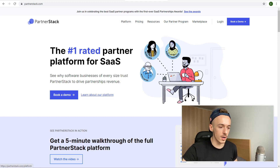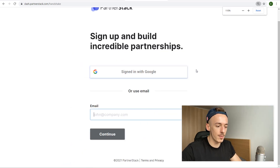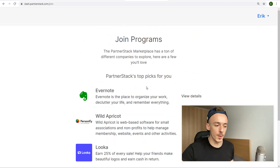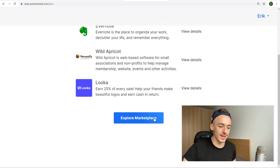Go to PartnerStack and click login or create your account. I recommend signing up with Google — that's the fastest way and you won't need to fill out any details manually. You'll create your PartnerStack account linked to your Google address.